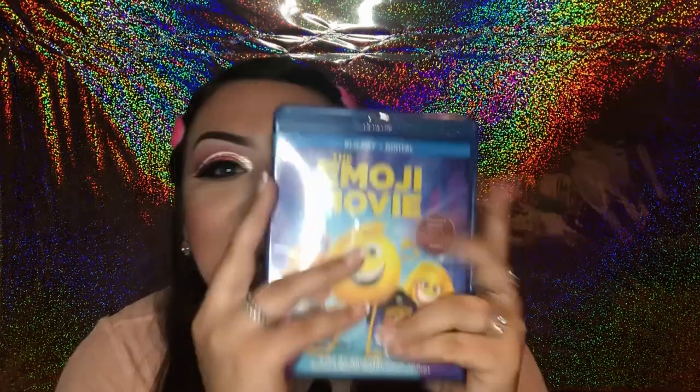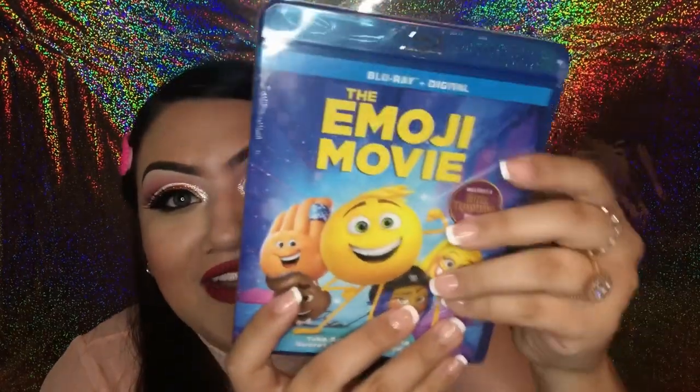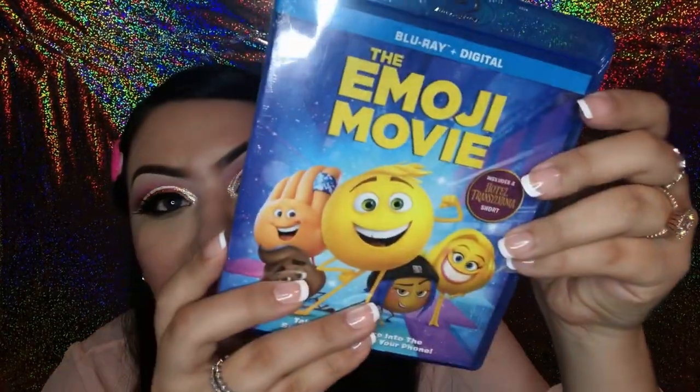The next thing I found I was really excited about — I rarely ever check out the movies at Dollar Tree, but on this visit they had a lot of Blu-ray movies. You can't beat a dollar for a Blu-ray, so I got The Emoji Movie — a really fun, cute movie. It could also make a cute gift for Valentine's Day if you want to add it to a self-care basket. Definitely check out the Dollar Tree movies if you haven't done that before.